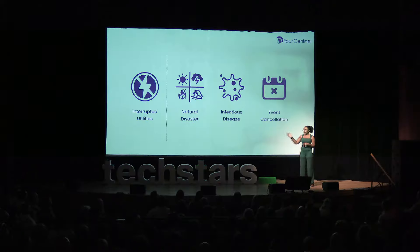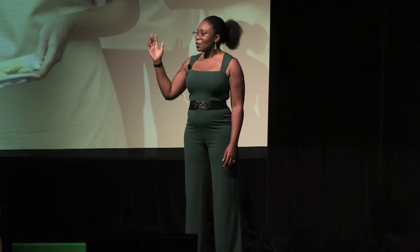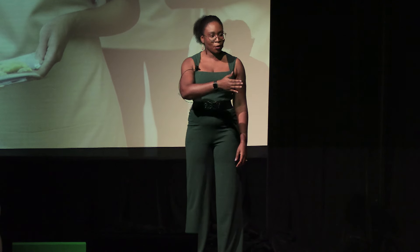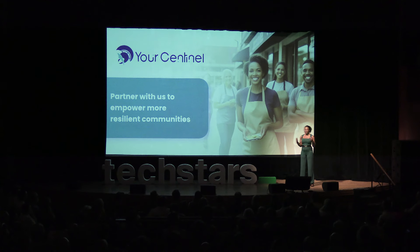Sentinel is built to scale. Ultimately, we will expand from interrupted utilities to also cover natural disasters, infectious disease, and event cancellation in the U.S. and beyond. We are your Sentinel — always on guard to first help small businesses and then consumers and enterprises triumph over adversity. Partner with us in our mission to empower more resilient communities. Thank you, and we look forward to hearing from you soon.